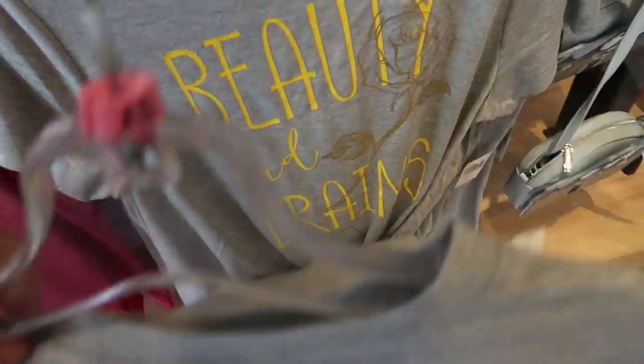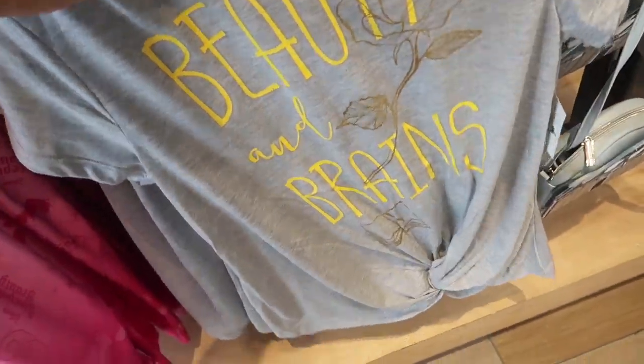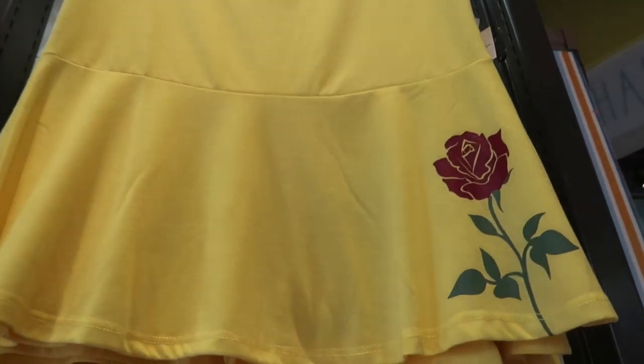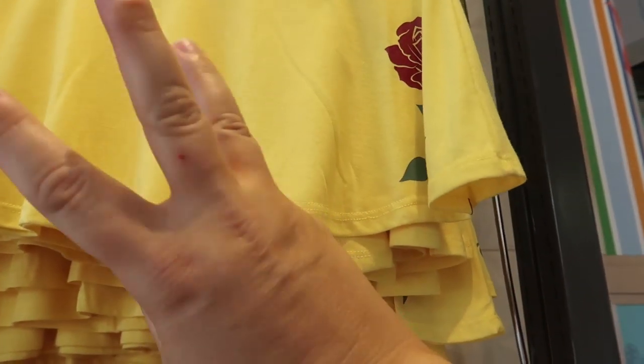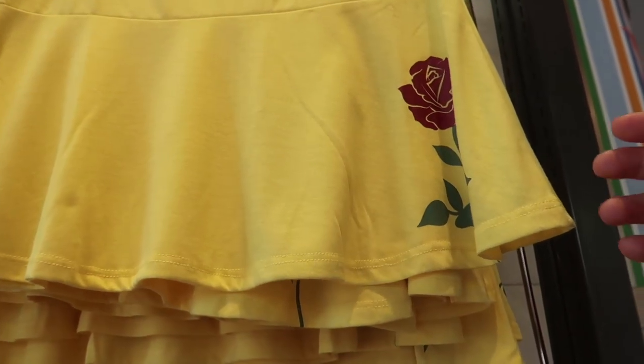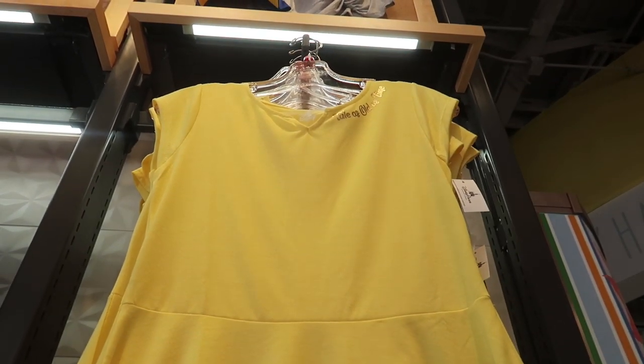They also have this 'Beauty and Brains' t-shirt — it's adorable, it is $34.99, and it comes with the tie already in it. They also have this really pretty dress shirt — it's just a t-shirt but ruffled at the end as if it were a dress — and this is $39.99. It says 'Tale as Old as Time' on the top.